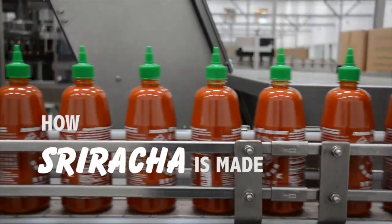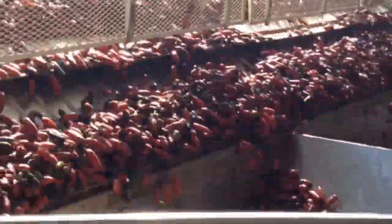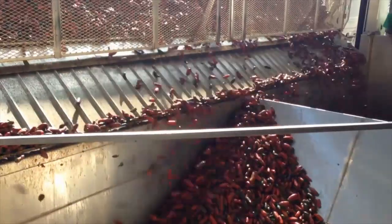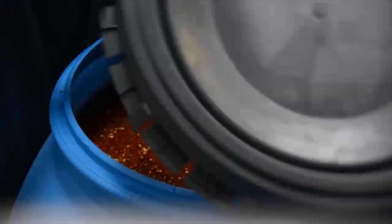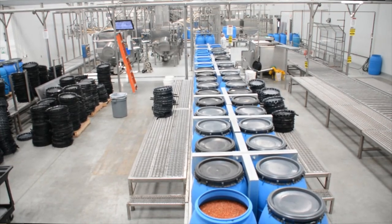The first process would be the harvest of our peppers. During chili season we have about an 18-month supply of peppers. We wash them, grind them, and turn them into base. They've said our peppers can cover all of lower Manhattan.